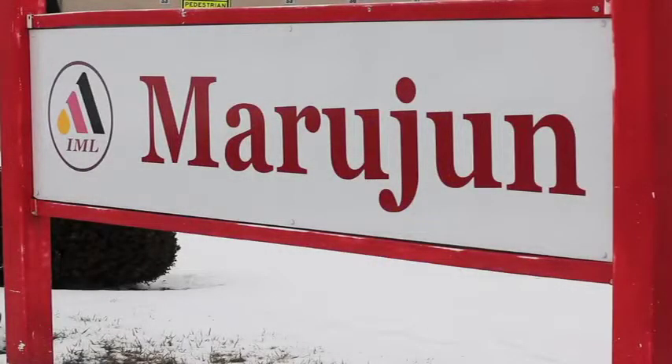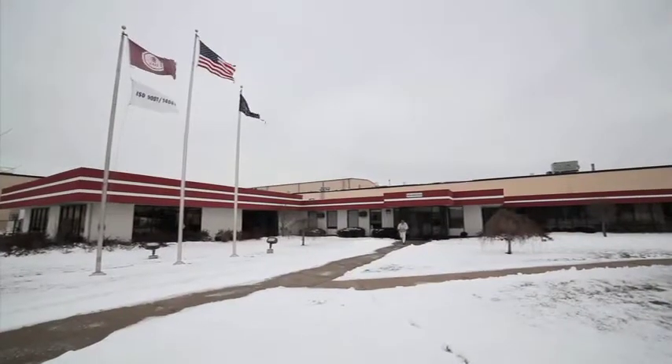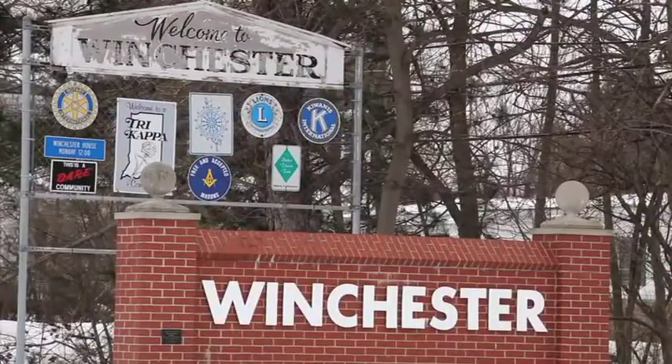Indiana Marjoon LLC, commonly known as IML, is an ISO certified automotive manufacturer occupying a 450,000 square foot facility located in Winchester, Indiana.